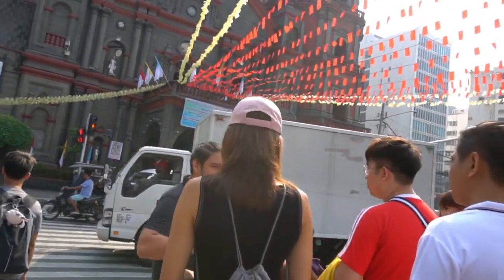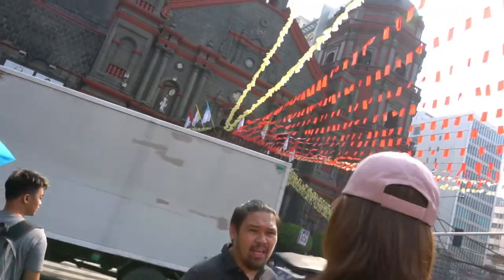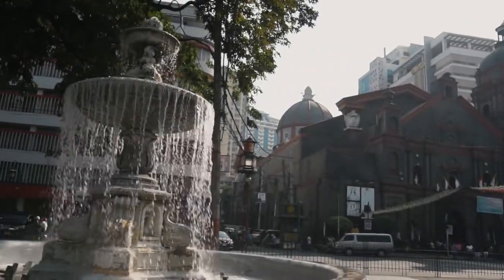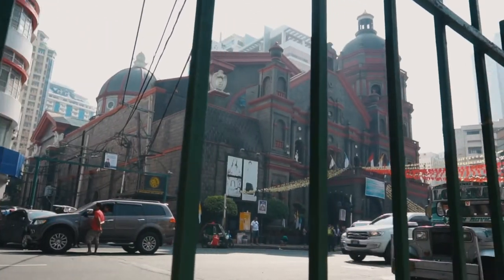I joined a food and historical tour through Buckets, and even though I've been to Binondo before, it was another eye-opening adventure checking out new eating spots and learning about the history of Chinatown.